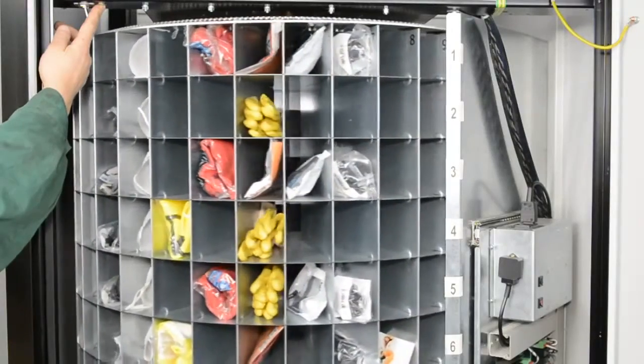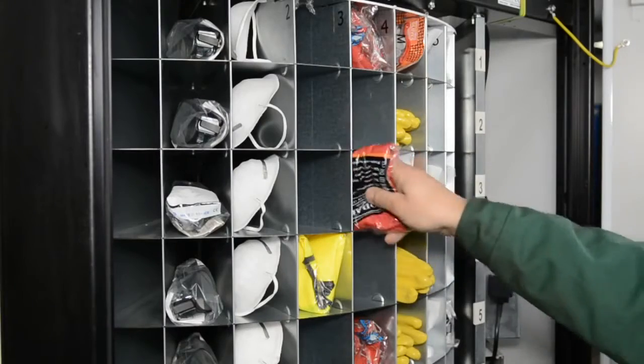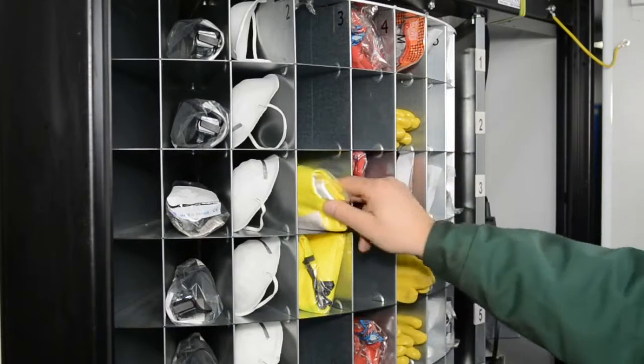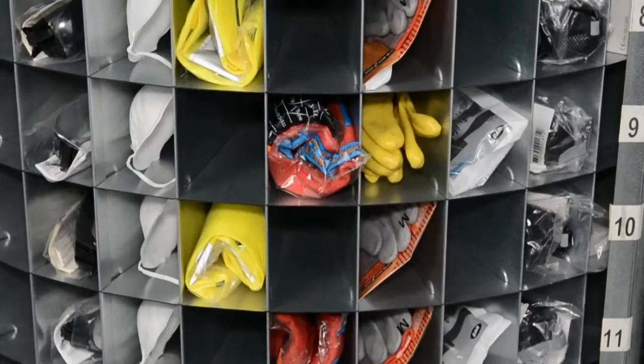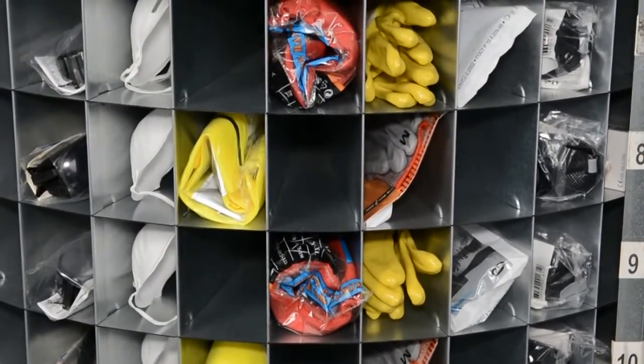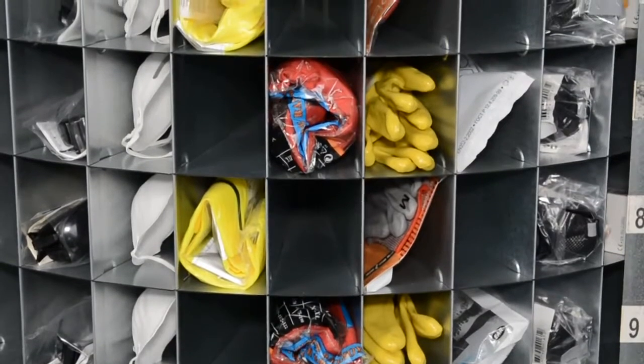Kajik can hold between 36 and 468 items, depending on the rack sizes used. Kajik exists in a few versions, depending on the quantity of doors — that means the quantity of levels and racks.